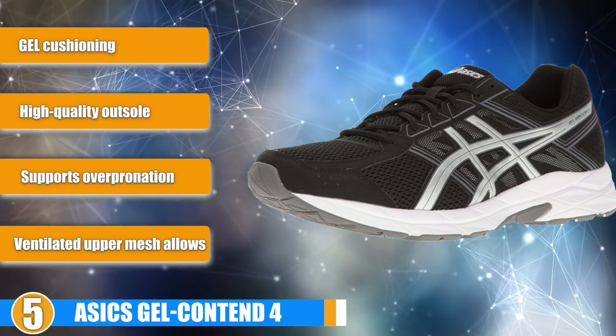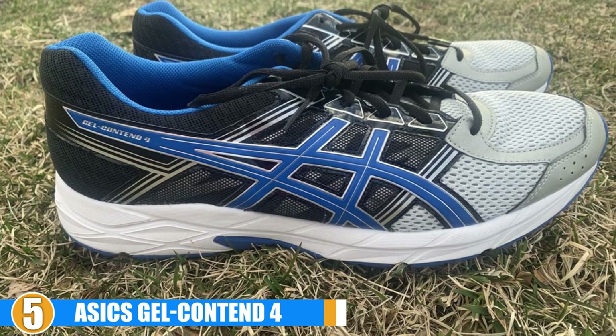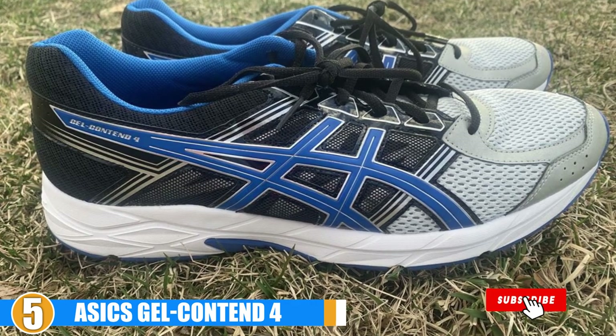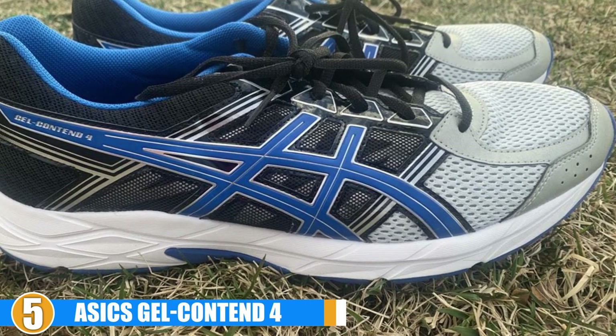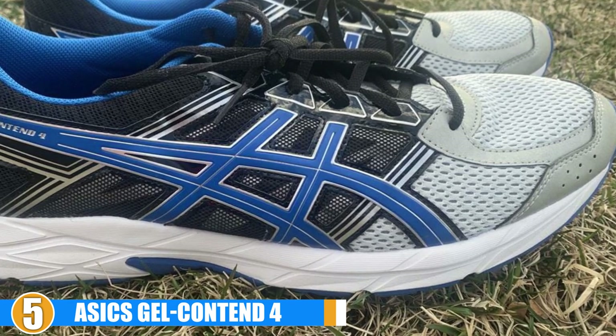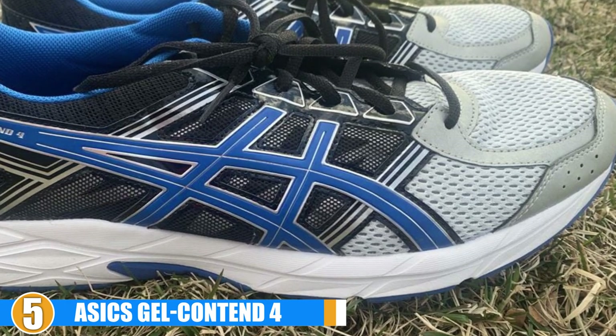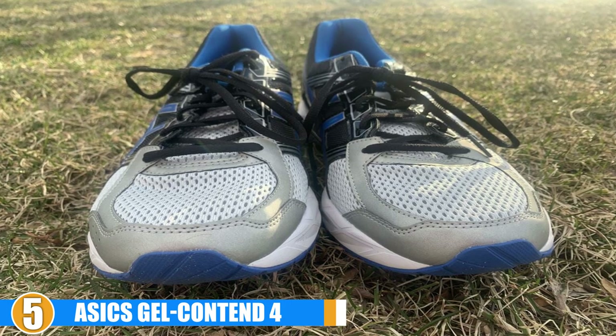Comfort and Stability: The ASICS Women's Gel Contend 4 is made with super supportive gel cells that are designed to absorb shock upon impact, which provides comfort on your run. It is made from breathable upper material and durable sole material to give even those runners with wider fit the support they need. Its supportive side design adds comfort and stability to your run, which is needed for wider fit and toe box area.